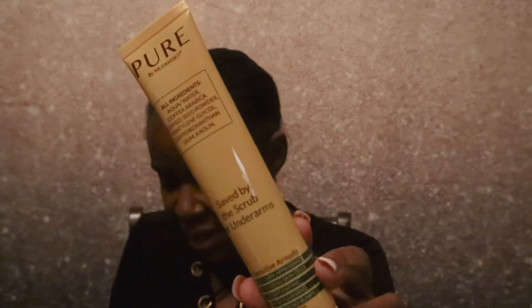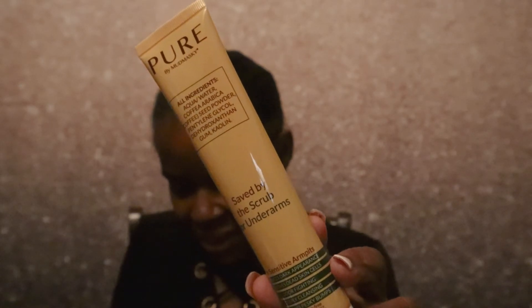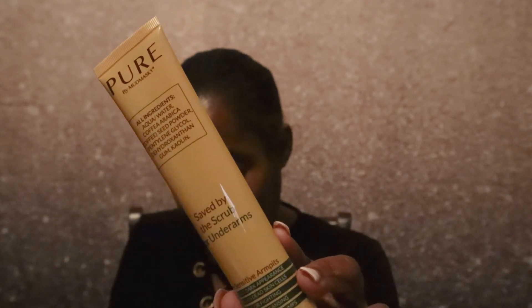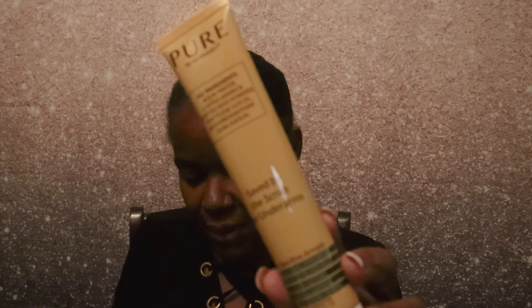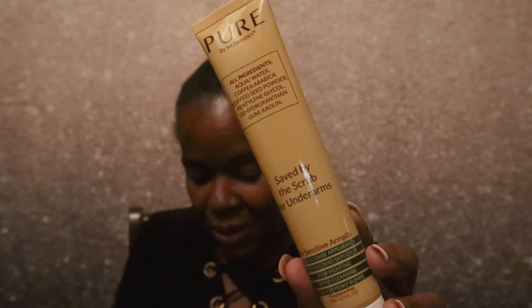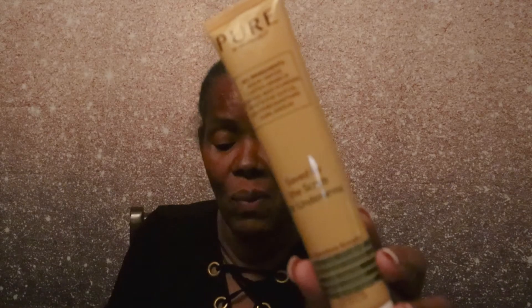The next item is by It's Pure and it's a mud mask — it's called 'Saved by the Scrub' for underarms, for sensitive armpits, valued at $29. Tank tops and swimsuits are coming, so now is the time to get your pits in tip-top shape. This balancing scrub cleanses, brightens, and neutralizes odor. The beauty tip says apply to damp skin and gently scrub using circular motions before rinsing with lukewarm water. I didn't know we needed a scrub for our underarms — I thought that's what soap was for!